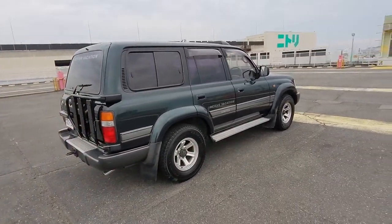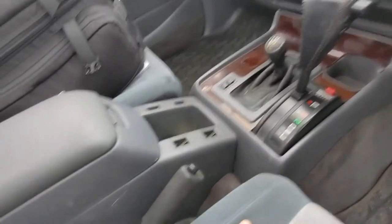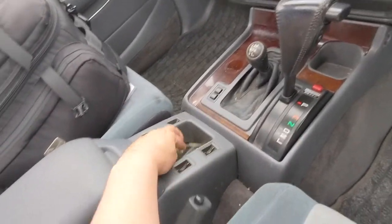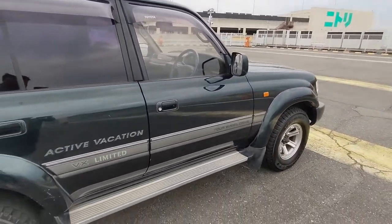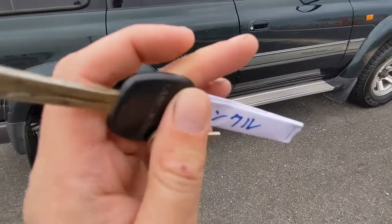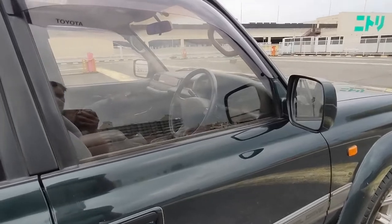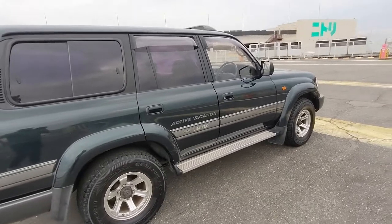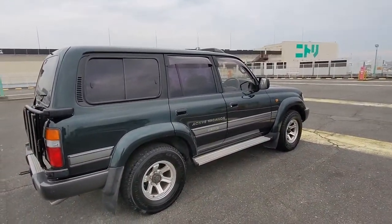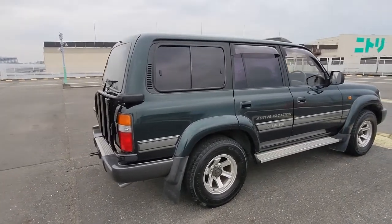Anyway, we are with ATL JDM's latest custom order. This SUV — Americans might call it a truck, but it's an SUV — is already sold. Looking at the key to confirm: I think it's a 1996 Land Cruiser Active Vacation, 80 series, automatic, turbo diesel with the 4.2 inline-six.